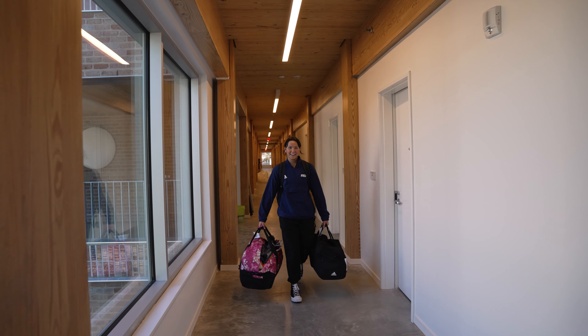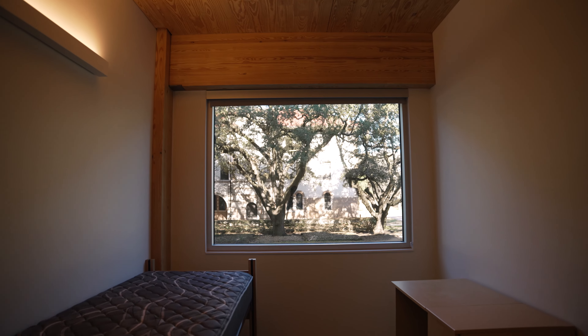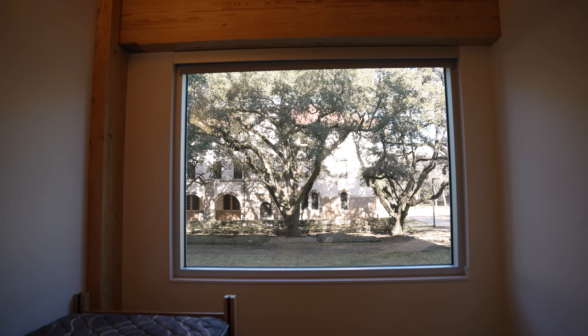I'm excited to see the students move into it. I think they'll love it. It's a great space. I love the window so much. I love how giant it is and it just opens it up. It's beautiful.